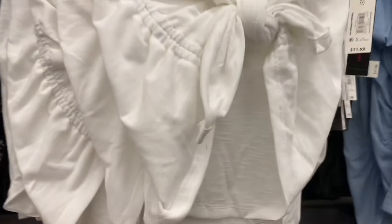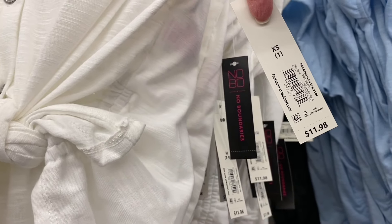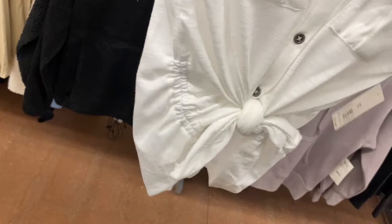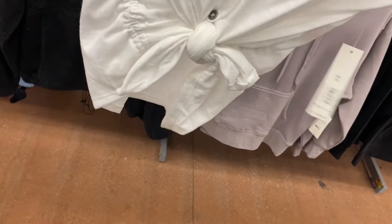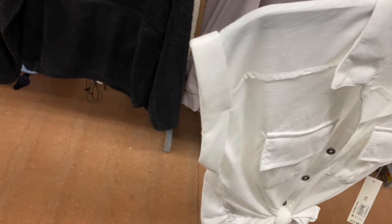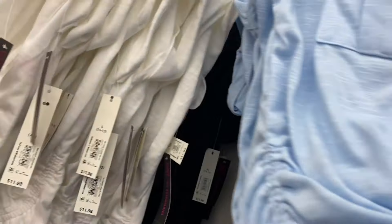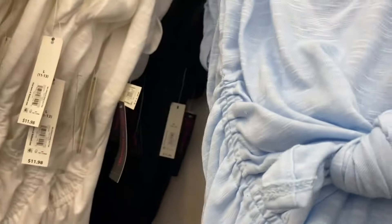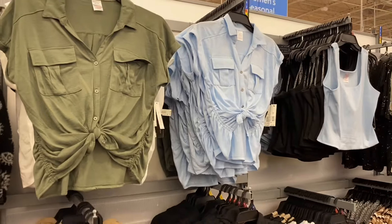These tops to the left are cool — No Boundaries cargo sling sleeve top for $11.98. It's ruched on the side partway down, it ties, and the pockets flap over — just like that two-piece set we saw earlier. It also has mock sleeves. You can get it in baby blue, black, and green.